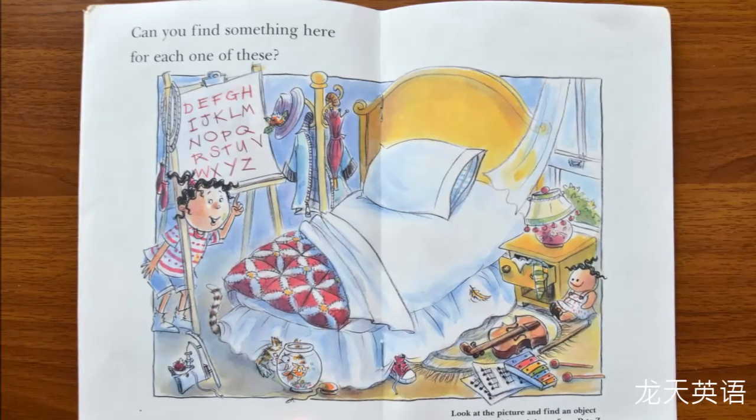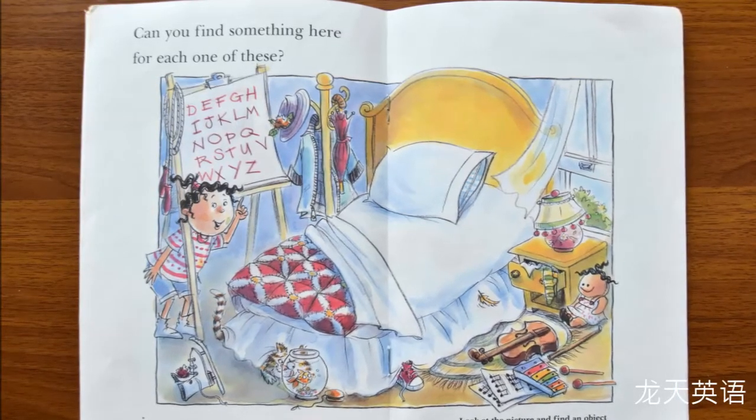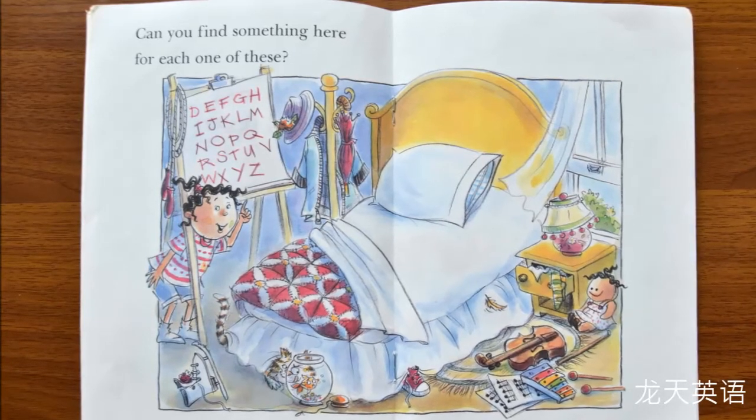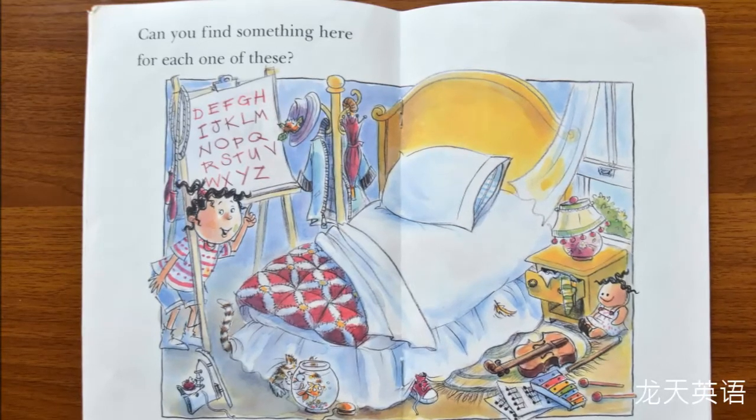What else can you find? Quilt — Q, umbrella — U, jacket — J, hat — H. What else? Hmm, xylophone — X.